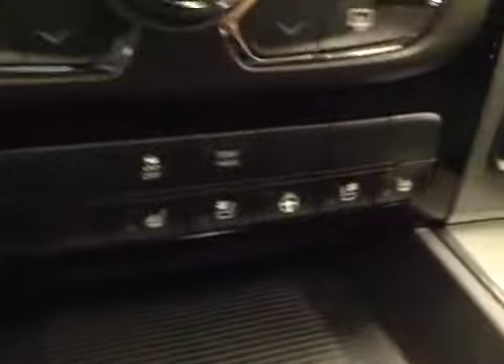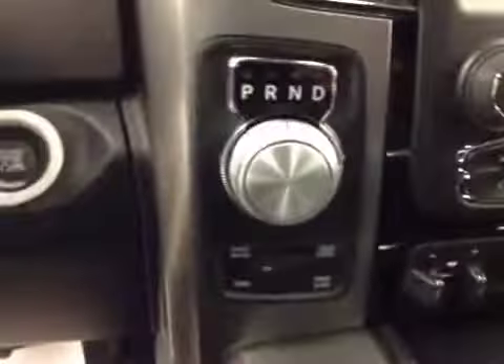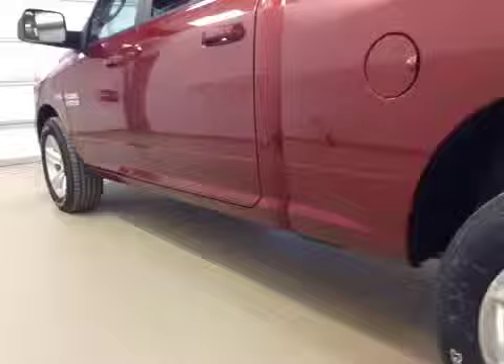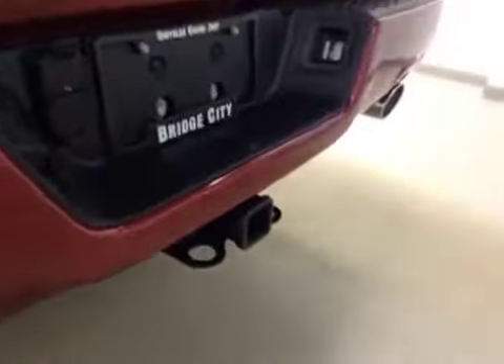Dual-zone electronic climate controls, trailer brake and traction controls, heated and cooled seats, heated steering wheel, four-wheel drive controls, push-button start. Upholstery is leather, color is black. It comes with 20-inch rims, mud flaps, trailer tow package, and backup camera.